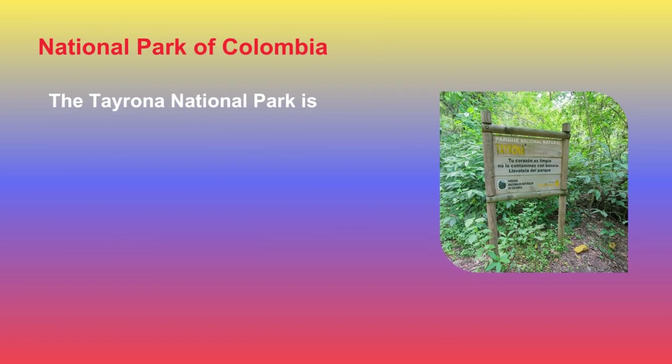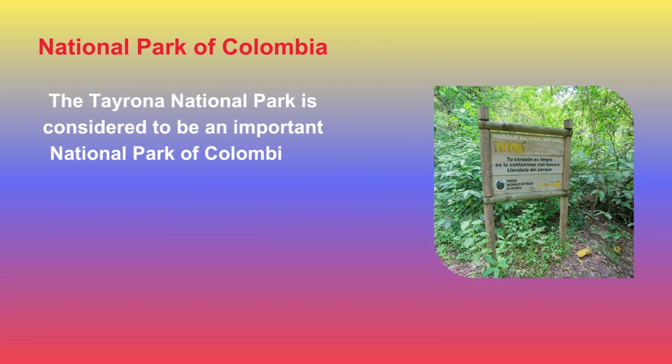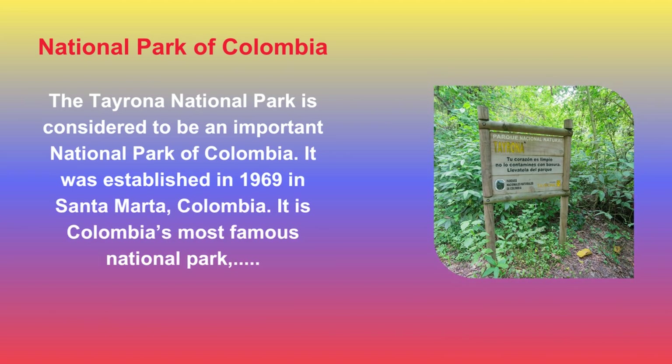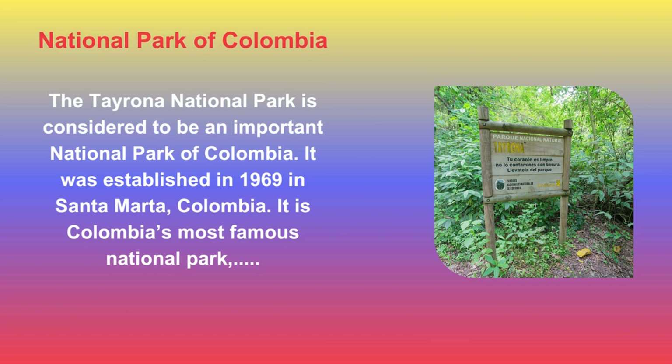The Tayrona National Park is considered to be an important national park of Colombia. It was established in 1969 in Santa Marta, Colombia. It is Colombia's most famous national park, filled with idyllic beaches nestled between the area's glorious Caribbean coastline and its most mysterious jungles.